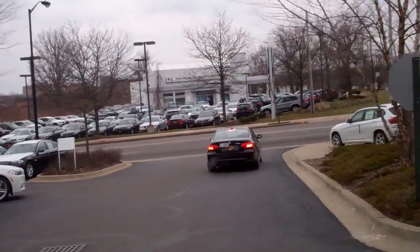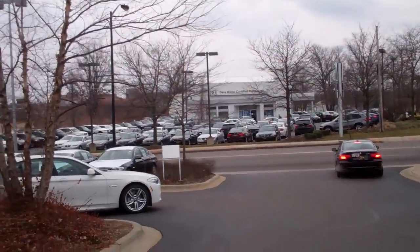The certified pre-owned lot is still packed, but with spring coming in the next four to seven months, I would imagine a lot of those will sell.